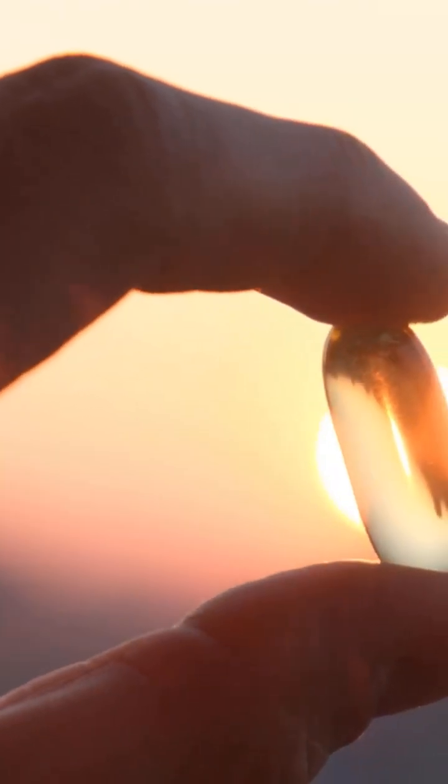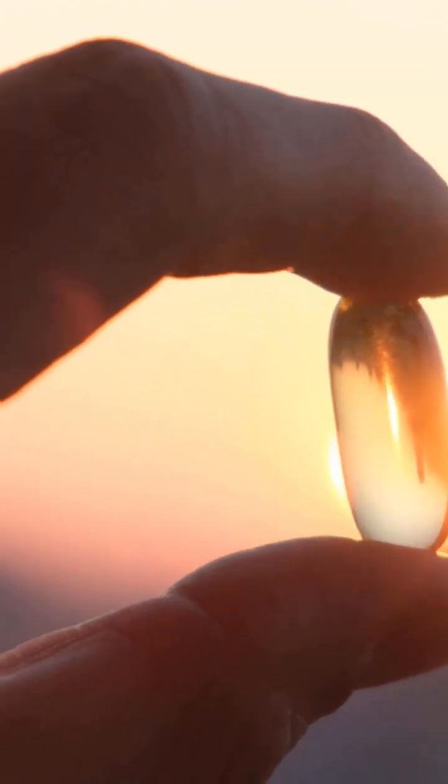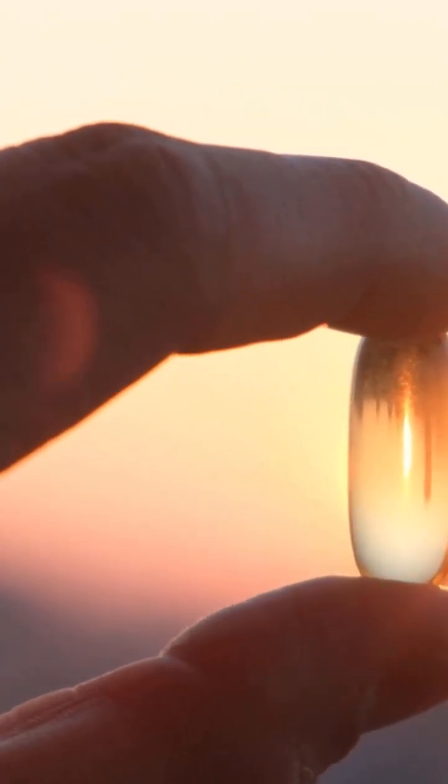Sunlight itself isn't the enemy. In fact, it helps your skin produce vitamin D and supports your circadian rhythm. The real issue is when your skin lacks the nutrients to defend itself. Without proper support, UV exposure leads to inflammation and damage. This is where diet comes in — the right nutrients can help your skin recover and protect itself from daily wear and tear.